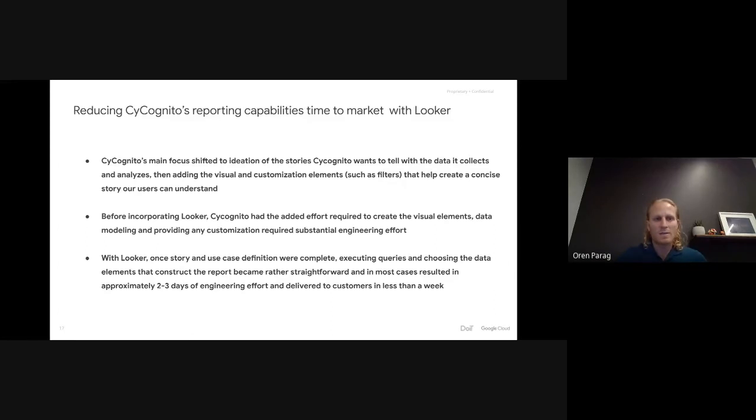One of the major benefits we got with Looker was substantially reducing our time to market for reporting capabilities. It helped us shift our main focus to the ideation of the stories we want to tell with the data we collect and analyze, then adding visual elements and customizations to create a concise story users can understand and make use of. Once the story and use case definition has been completed, executing the queries and choosing the data elements became rather straightforward — in most cases resulting in approximately two to three days of engineering effort, including required touch-ups. Before incorporating Looker, it took us three to four times as long, as we had the added effort of creating visual elements and any customizations we wanted to add.